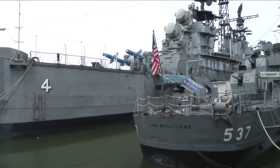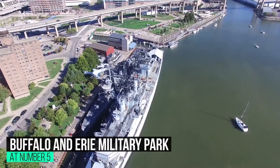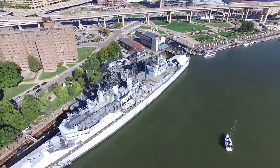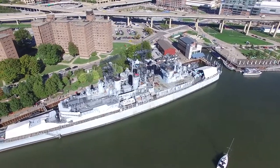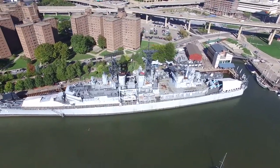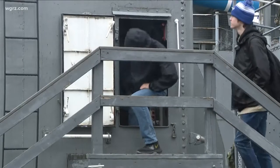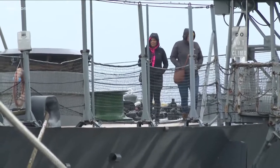At number 5: Buffalo and Erie County Naval and Military Park. Along the canal in downtown Buffalo, beside the revitalized Canalside area, the park is home to guided-missile cruiser USS Little Rock CLG-4, destroyer USS The Sullivans DD-537, and submarine USS Croaker SSK-246. You can experience how mariners and submariners lived and carried out their patriotic duties. In addition to the ships, the museum also displays aircraft, a variety of models, and other artifacts.